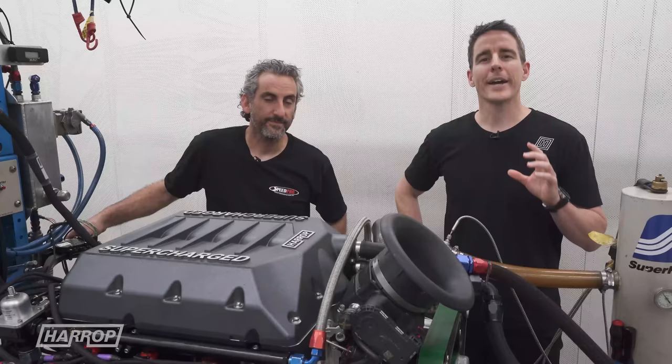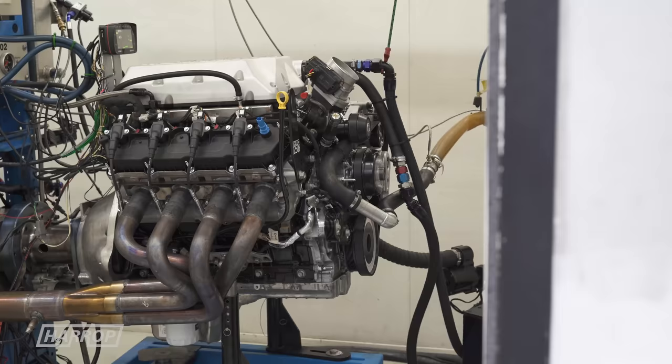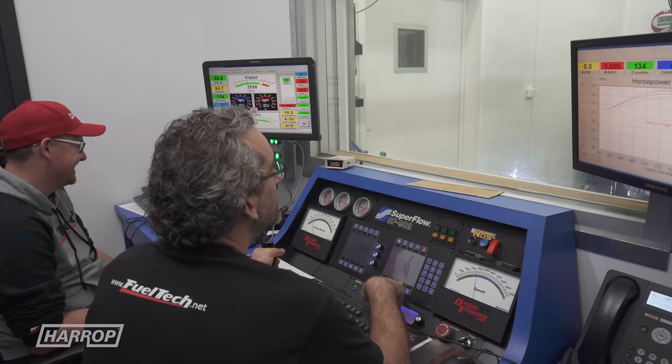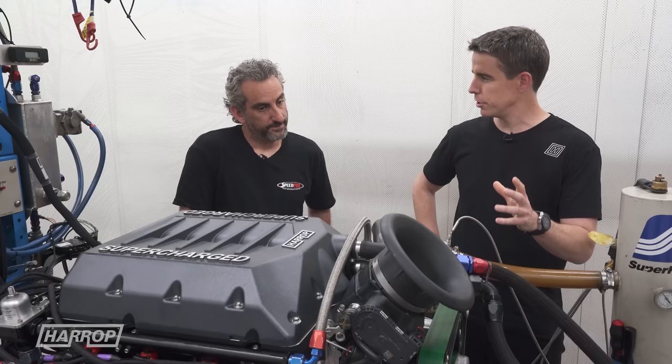Welcome back to our next instalment on our Ford 7.3 program with Dandy Engines featuring FuelTech. We're with Frank. Last time we made some pretty decent numbers on the stock engine — 1,015 on the E85. The engine was unopened and it did it pretty easy.